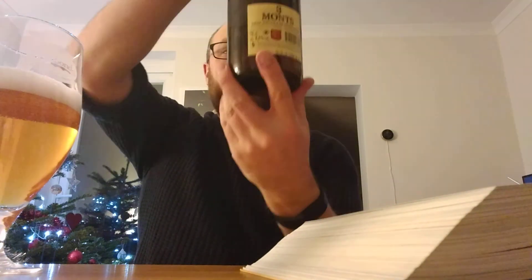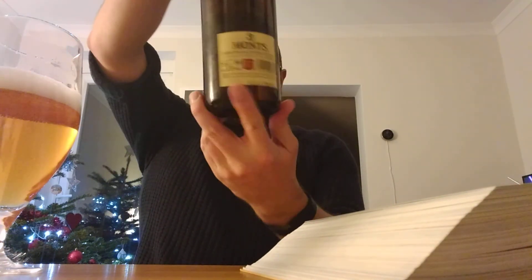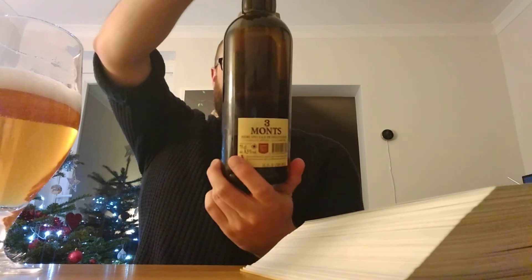I'm going to leave it there for your Bière de Flanders, bière de garde — Trois Monts. Like, comment, subscribe, and I'll see you with another beer in the very near future. Goodbye.